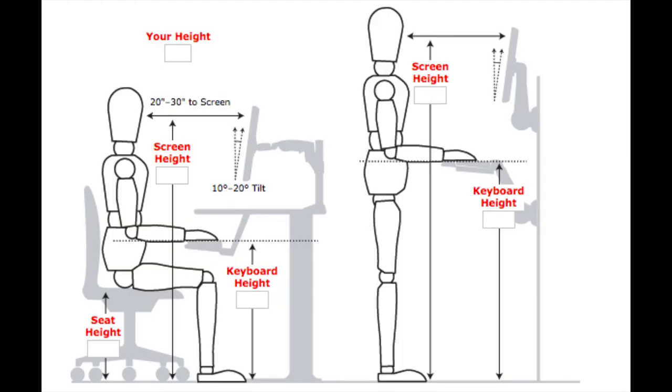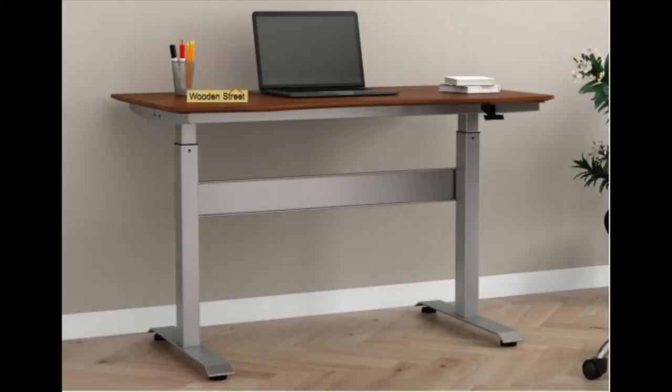For ergonomic comfort, the height is usually kept between 30 to 32 inches. Although these days we also get mechanized tables whose heights vary from 30 to 48 inches. New studies show that sitting for long periods develops back problems, so standing and working every now and then is a good form of stretching your back muscles.